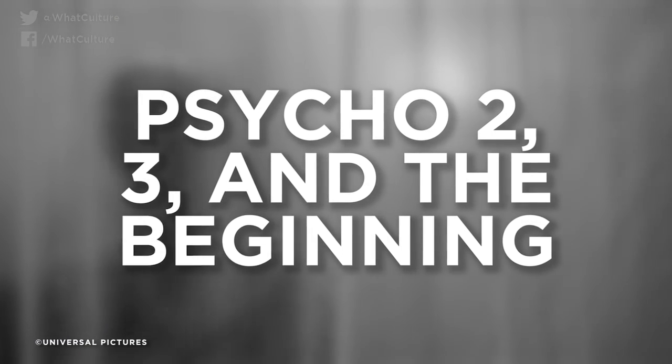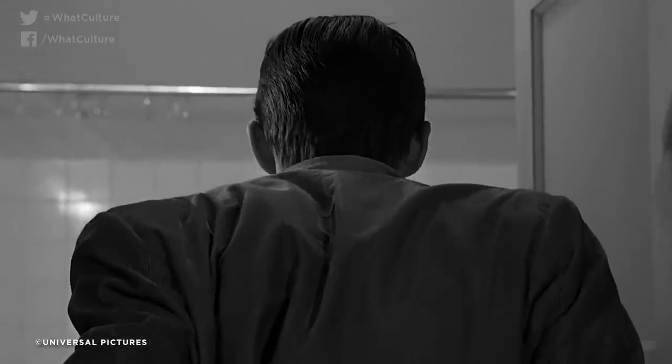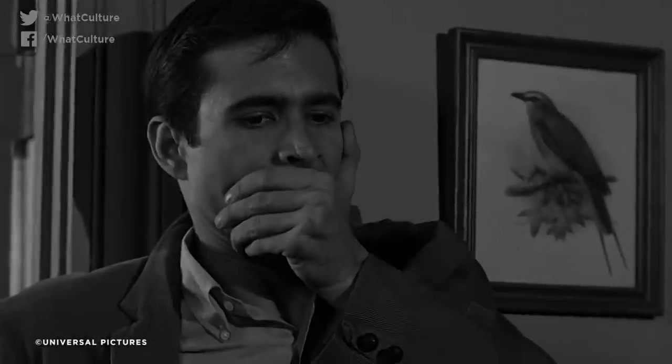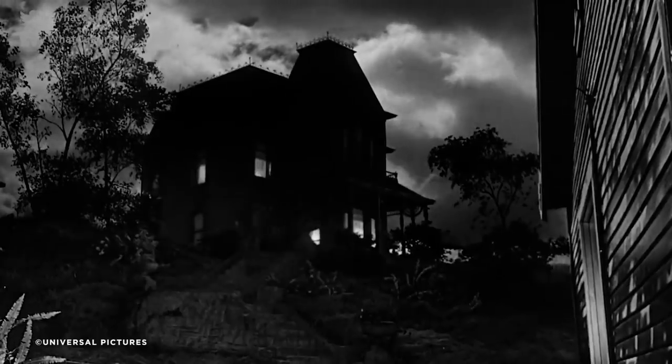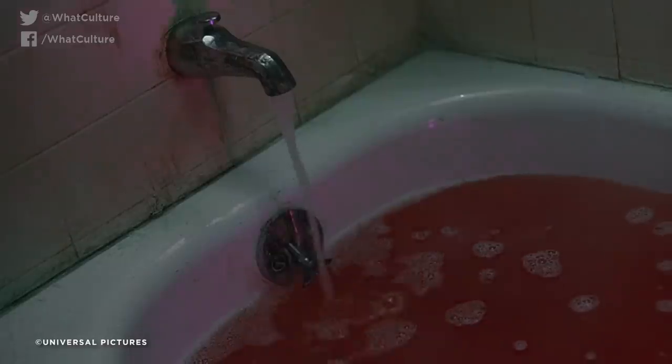Number 5: Psycho 2, 3, and The Beginning. Any follow-up to Alfred Hitchcock's masterful Psycho was always going to risk coming off worse. Even with the best special effects that money can buy, you're not going to beat the horror that Hitch planted in the audience's imagination. Coming over two decades later, Psycho 2, 3, and the TV movie The Beginning hit during the early 80s love affair with slashers, so naturally had a rather heavy amount of knife action — people getting impaled, stabbed through the mouth, and having their hands lacerated. Lovely stuff. Seeing Norman Bates in full killer mode was actually a cool idea, but the execution is awful, particularly thanks to the comically fake dummies they used as victims.